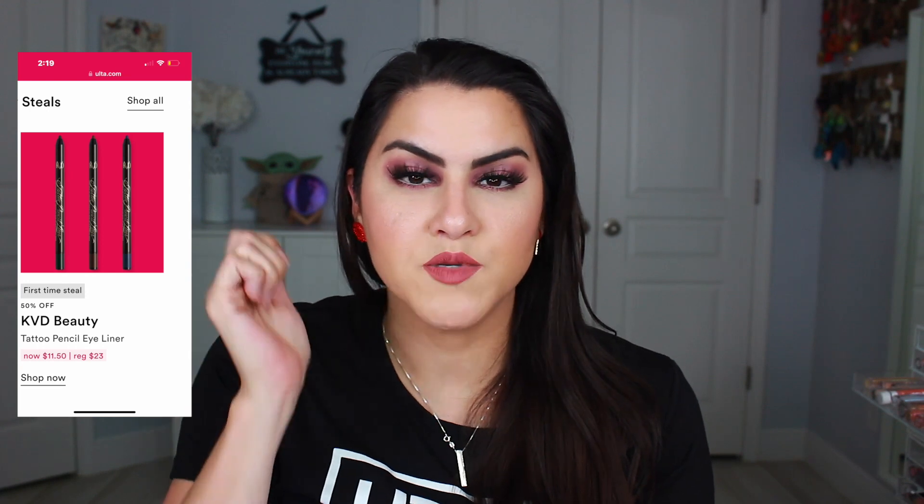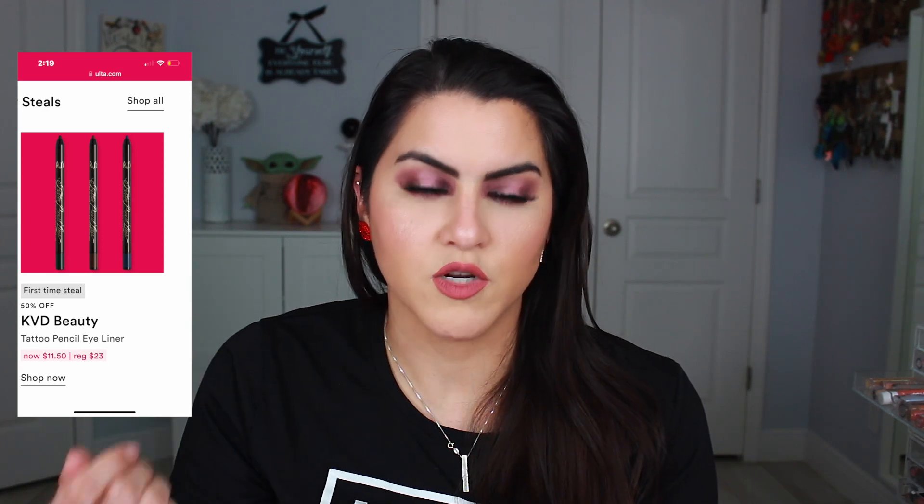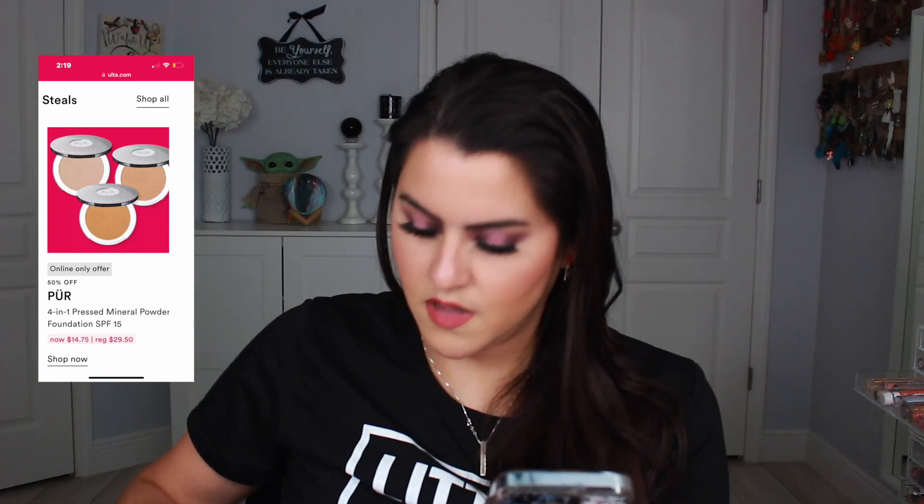On the 27th I highly recommend the KVD Beauty Tattoo Pencil Eyeliner. I absolutely love this especially for tight lining — it's very long wearing, I love the way it dries down, and it's in pencil form which makes it easy to use. They also have the Pure 4-in-1 Pressed Mineral Powder Foundation. This is a really great pressed powder foundation, especially for days where you want lighter makeup with some coverage. I have it in the shade Bisque MG3, and it will also be 50% off.